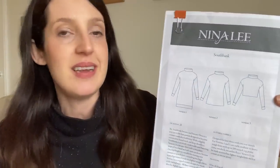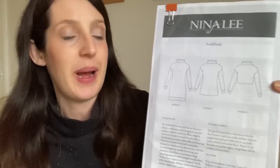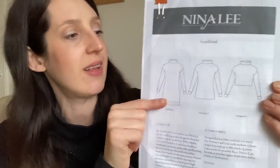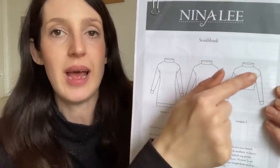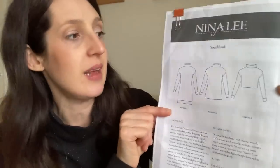Our plans this afternoon are to watch a movie together, play some board games and that sort of thing. I've got quite a nice comfy outfit on for staying at home — a handmade jumper and a handmade skirt. The jumper I made using the Southbank Sweater and Sweater Dress pattern by Nina Lee London. It's a really nice pattern for knit fabrics — you can make a cosy dress or two different lengths of jumper — and it's got a funnel neck and slightly dropped shoulder sleeves with little cuffs.